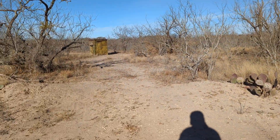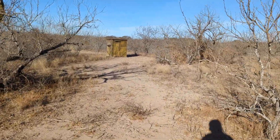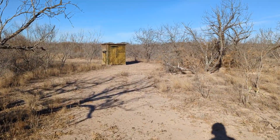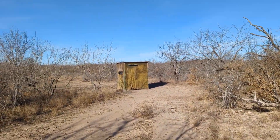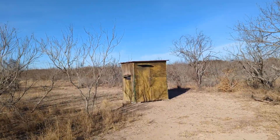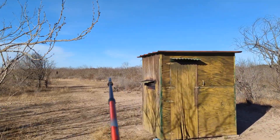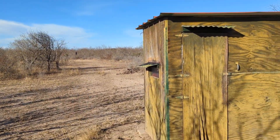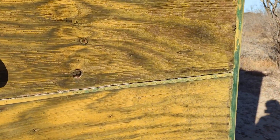Here's a deer blind — ever see a deer blind? This is just one of the many configurations. There's all kinds: up off the ground, tree blinds, all that stuff. What they do is bring a hunter, or possibly two, drop them off, and they get inside the deer blind. Off to one side they have what's called a field of fire — that cleared area out there — and there's a feeder.